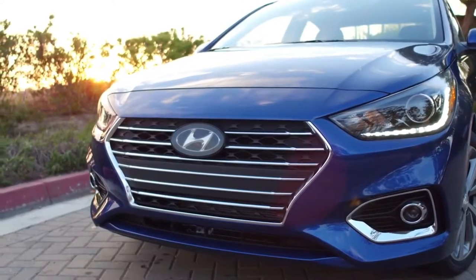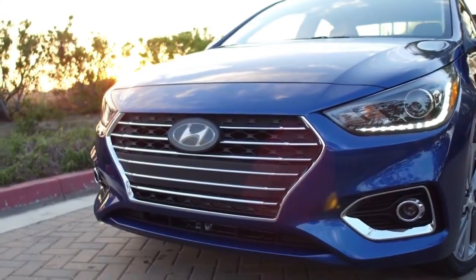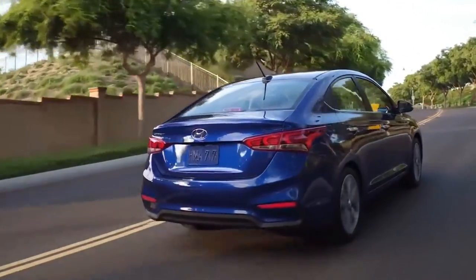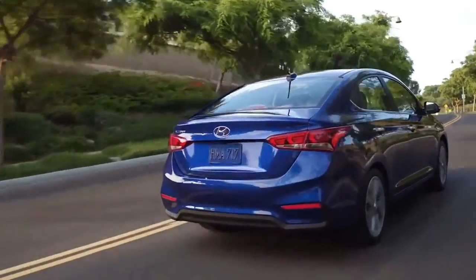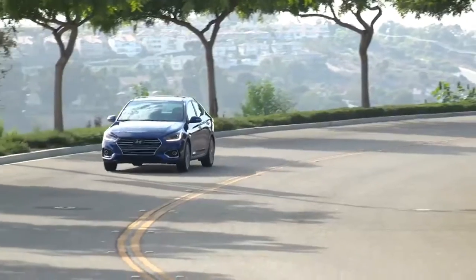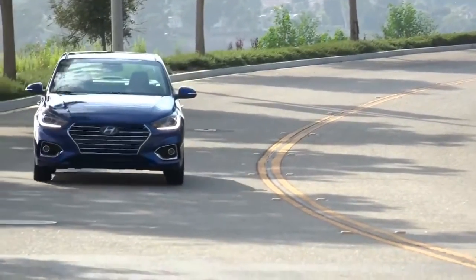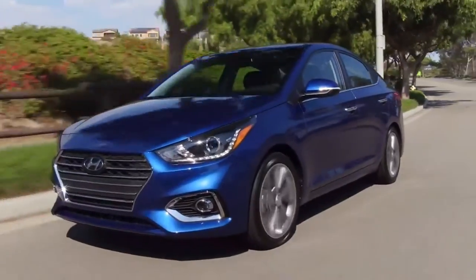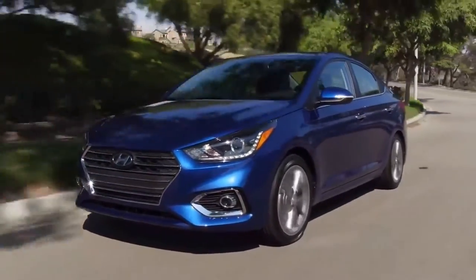More Tech. Intent on upping the Accent's competitiveness, Hyundai also greatly expanded its roster of tech touches and safety-oriented driver assists. While availability may vary with trim level, the new Accent will come with or offer a proximity key, push-button start, and seven standard airbags, as well as class-above items like autonomous driving assists.